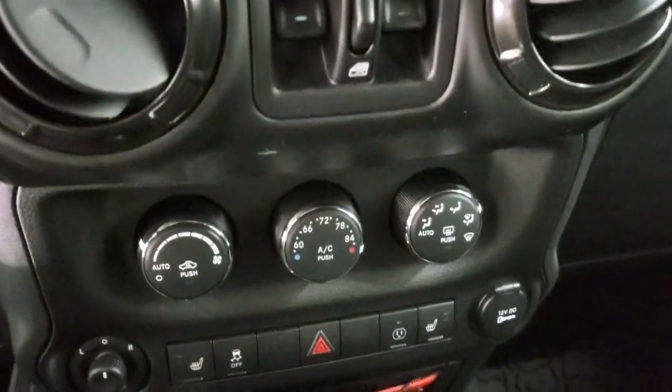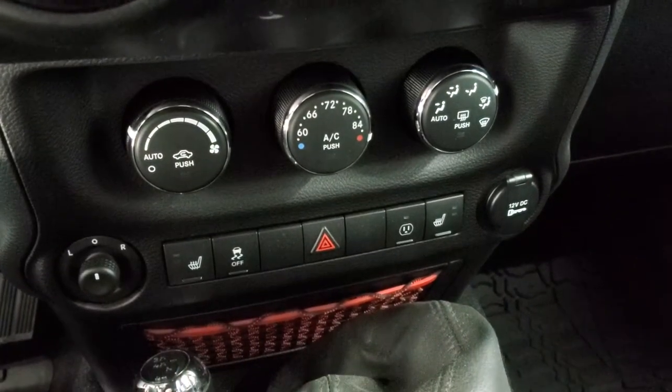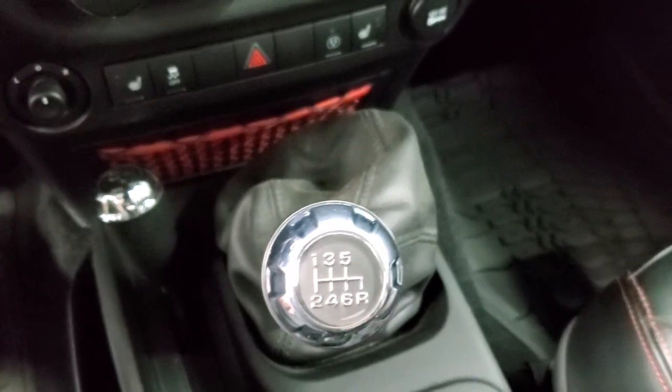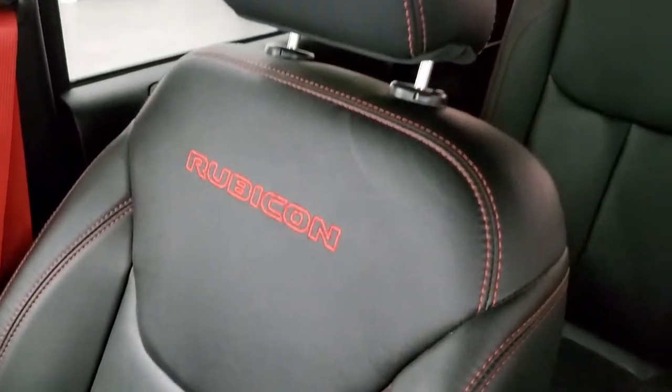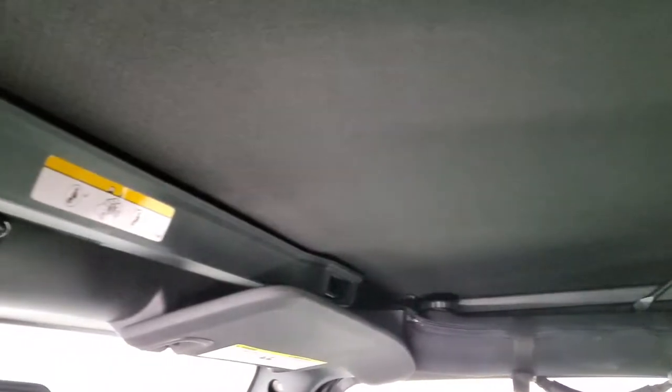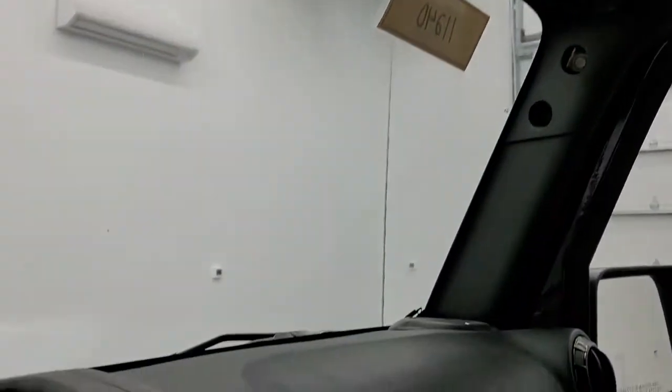Down here you have your climate controls, heated seat buttons, stability control, your 6-speed manual transmission, 4x4 shifter, and your all-weather floor mat on the passenger side. The seats are in excellent condition — no rips or tears. It smells very clean inside this Jeep, and that soft top is in excellent condition, which you'd expect with only about 4,000 miles on it.